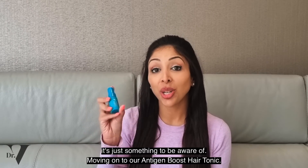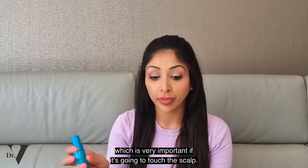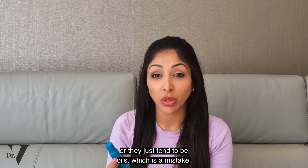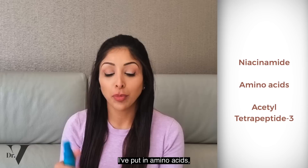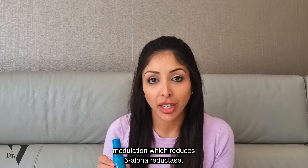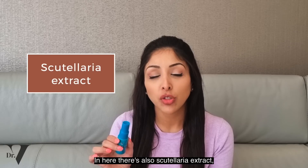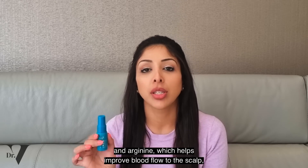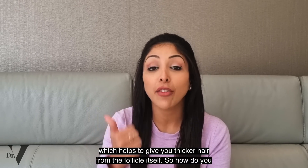Moving on to our Anagen Boost Hair Tonic. Number one, this is a water-based product, which is very important when it's going to touch the scalp. Often hair growth tonics don't tend to have ingredients in the therapeutic index, or they just tend to be oils, which is a mistake — oils are only for the hair strand, not the scalp. So in this product, I've put in niacinamide, amino acids, and Acetyl Tetrapeptide-3. This works on DHT modulation, which reduces 5-alpha reductase. There's also Scutellaria extract to reduce inflammation of the scalp and help regenerate cells, Arginine to improve blood flow to the scalp which helps with hair growth, plus wheat germ extract to help give you thicker hair from the follicle itself.